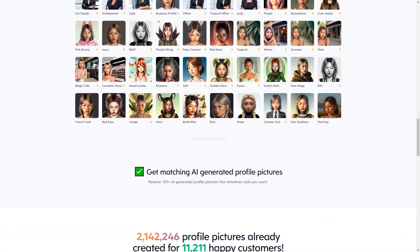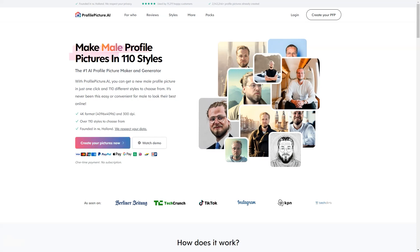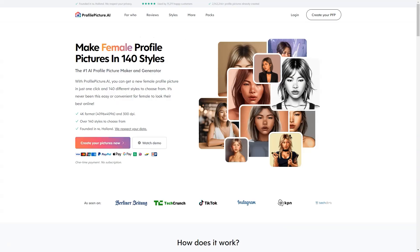Profile Picture AI is based in the Netherlands, and the company takes user privacy very seriously. They only store your data for as long as it takes to generate your profile image, after which it is deleted within seven days. Plus, the company uses a secure payment system, Stripe, to ensure that your information is kept safe.